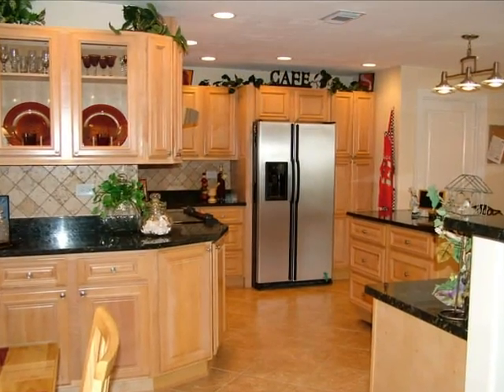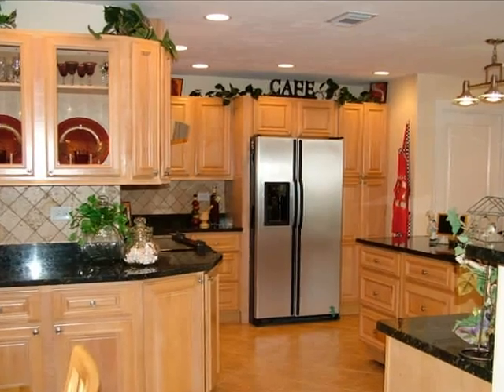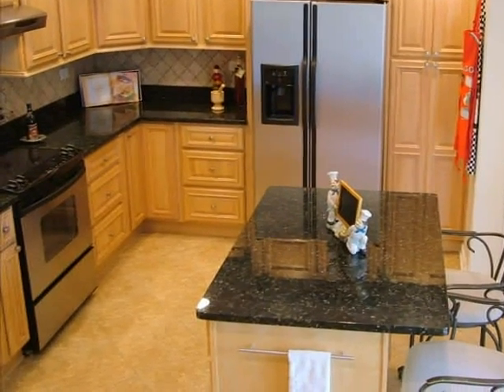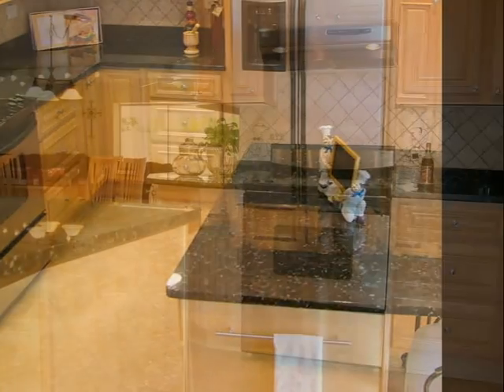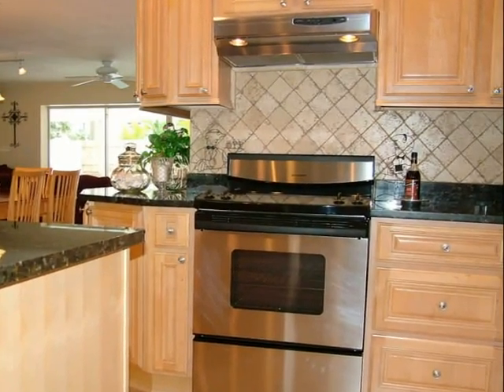Tile floors, custom old wood cabinets, granite countertops, work island, and stainless appliances all add up to an absolutely delightful kitchen.